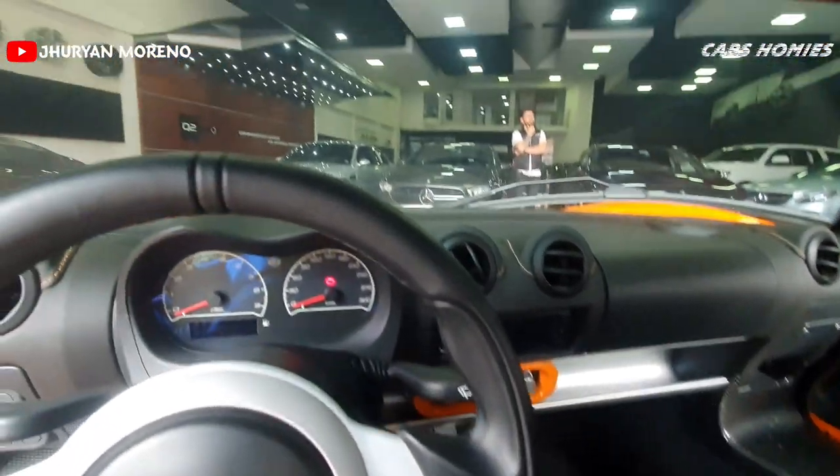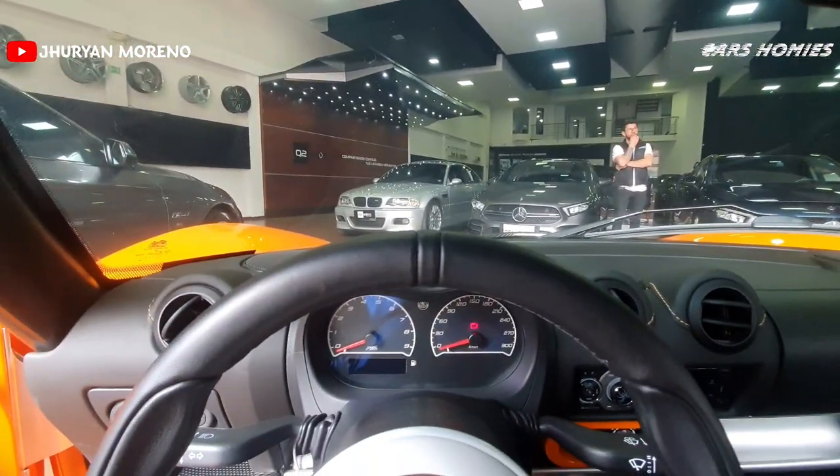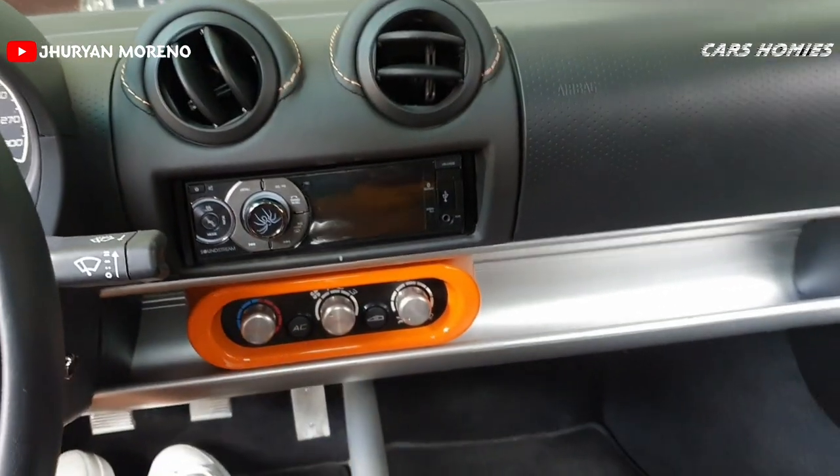Se siente como estar sentado en un kart. Está totalmente pegado en el suelo. Vean nada más los otros autos que se encuentran en el frente — son bajos de por sí, pero este es más bajo. El centro de gravedad de este auto es bien, bien bajito. Además, el espacio que queda entre la cabeza no es mucho, es un espacio pequeñito. Solo entran dos personas, pero que en serio sean un poquito delgadas para poder ir cómodos.